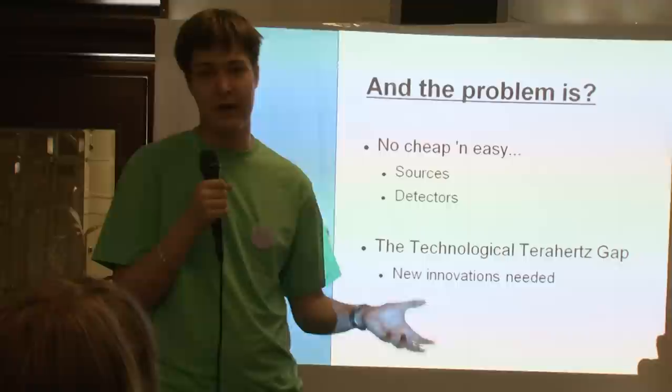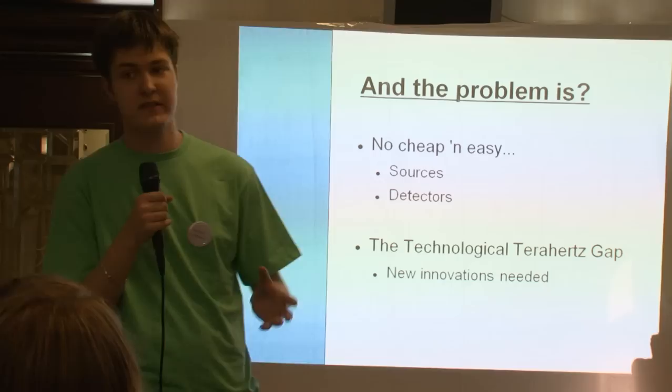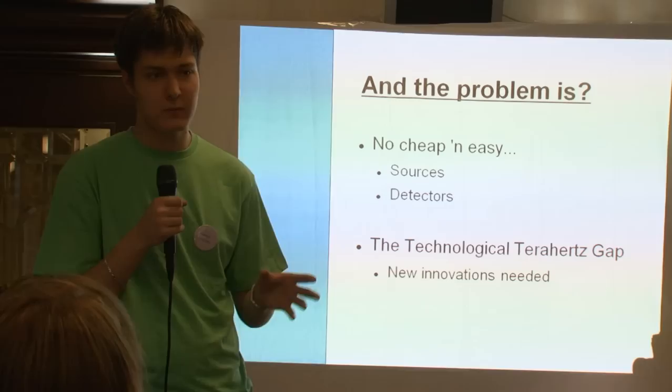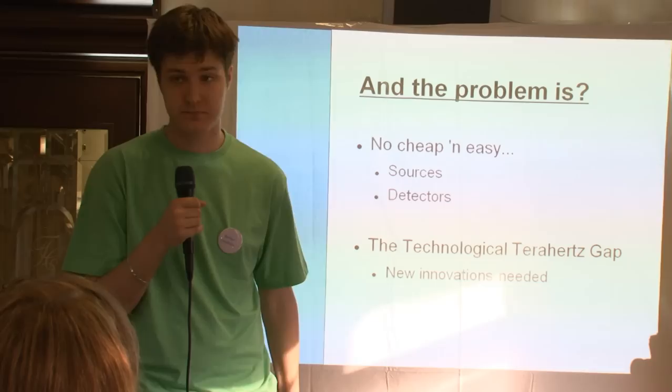So what's the problem? Why don't we use it already? The problem is that there's no cheap and easy solution for either generating or detecting it. All the solutions we currently have are both expensive and complex. This is due to the fact that the terahertz regime lies where radio waves meet optics, so neither approach works well there. That's why there's something called the technological terahertz gap — a space with lots of room for new innovations and new technologies.